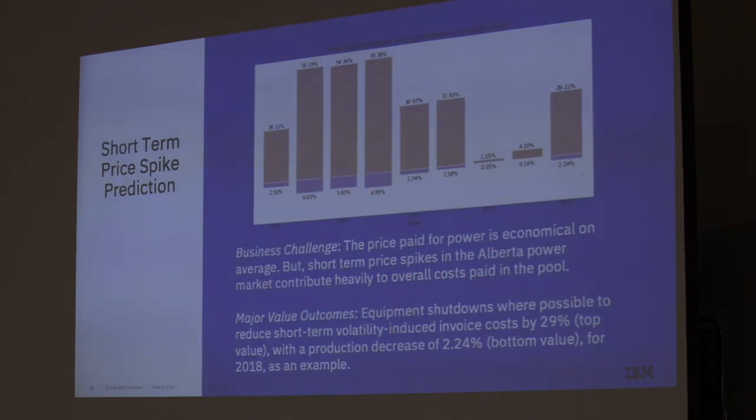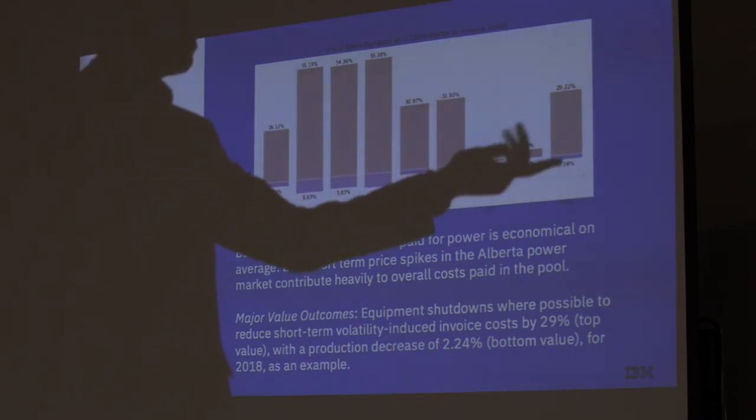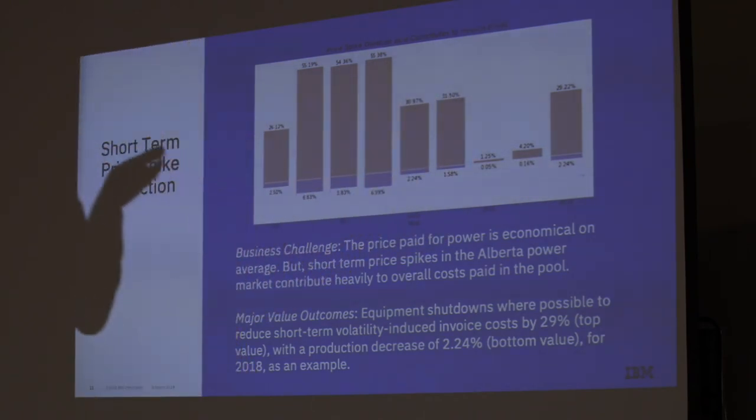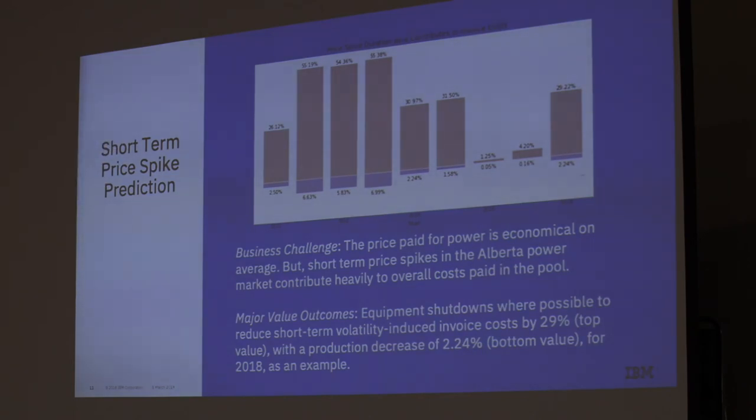For shorter-term price spike prediction, in 2018 price spikes made up about 2.25% of all time throughout a year, but they made up 29.5% of a company's invoices. So it's a pretty meaty problem to go after. The top of the chart shows how much a price spike contributes to a company's power bill, and the bottom blue shows the amount of time spent in a price spike situation.